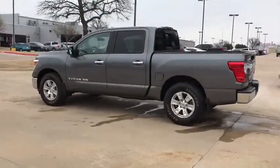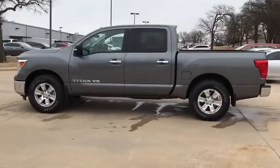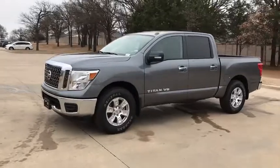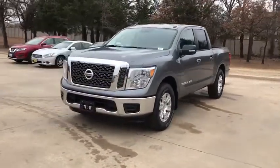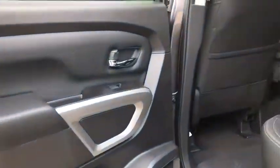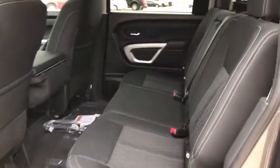Here are some of this vehicle's great options: traction control, steering wheel audio controls, keyless entry, stability control, backup camera, anti-lock braking system, Bluetooth, adjustable steering wheel, power steering, keyless start, aluminum wheels.